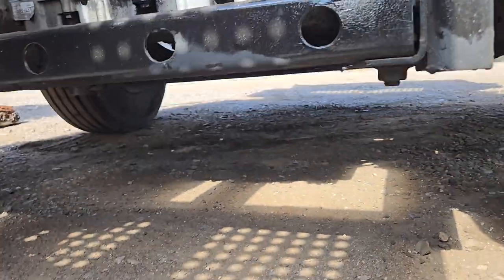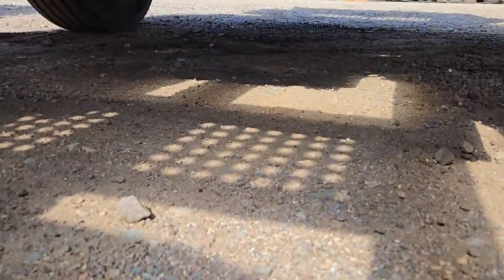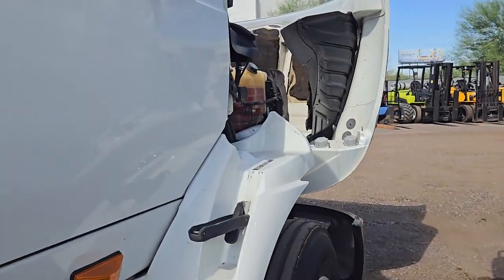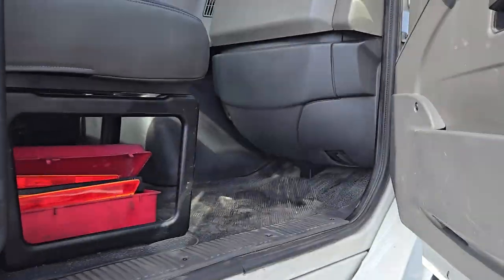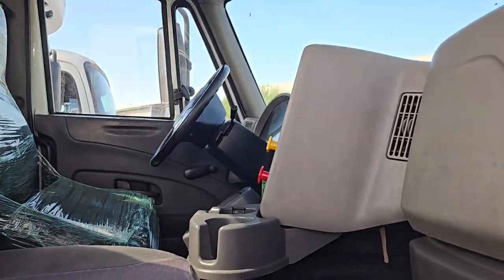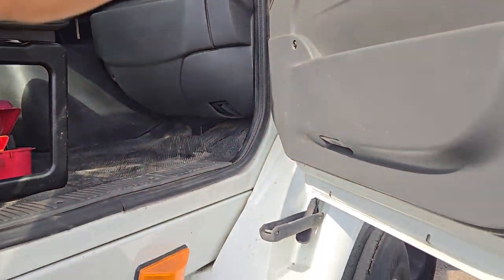This truck right here has a dirty DPF. Let me show you that there's no leaks. I just rebuilt the seat on this one — I just have to bolt it down. AC is nice and cold.